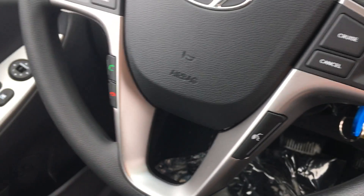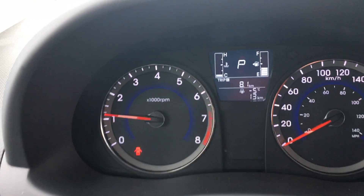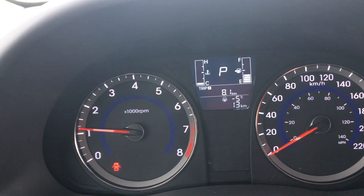Over here you've got your cruise control, your Bluetooth, and all your volume controls. The vehicle here has only got 13 kilometers on it.